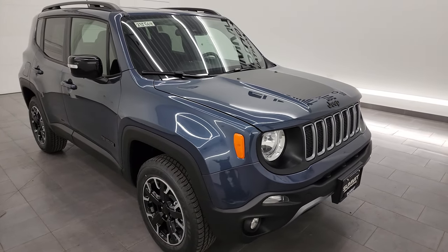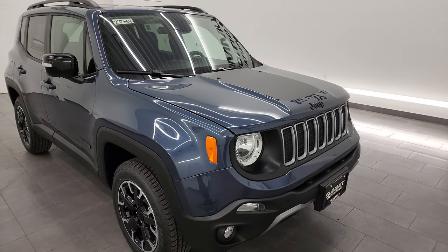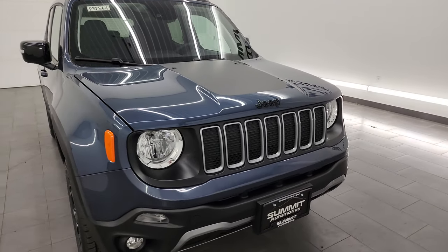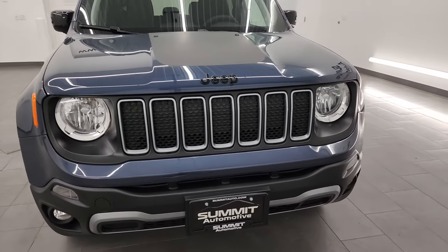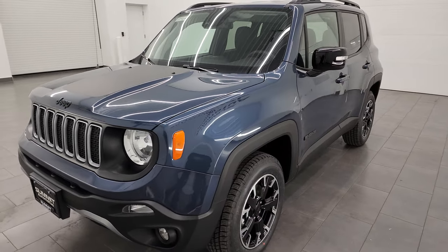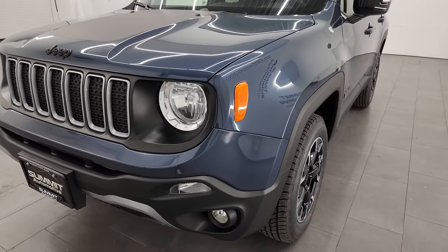The color is slate blue metallic. This one is stock number 23J564. It has the 1.3 liter turbocharged four-cylinder engine with 177 horsepower, paired with a nine-speed automatic transmission. This one is going to get you 29 miles per gallon on the highway, 23 city, and an average of 26 miles per gallon.